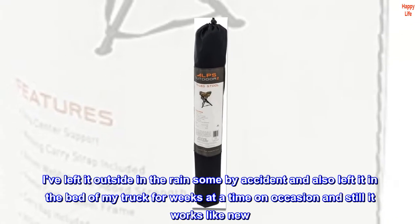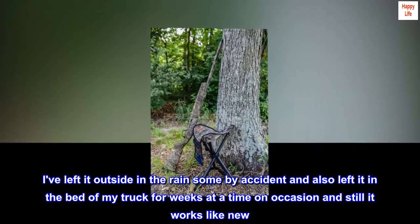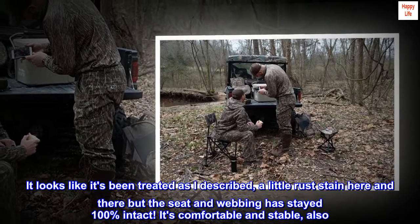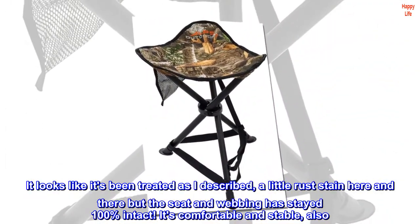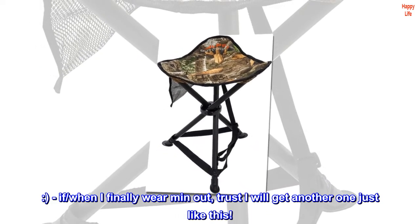I am about 190 pounds so it's been holding some weight with use as well. I've left it outside in the rain by accident and also left it in the bed of my truck for weeks at a time on occasion, and still it works like new. It looks like it's been treated as I described — a little rust stain here and there — but the seat and webbing has stayed 100% intact. It's comfortable and stable also. If and when I finally wear mine out, trust I will get another one just like this.